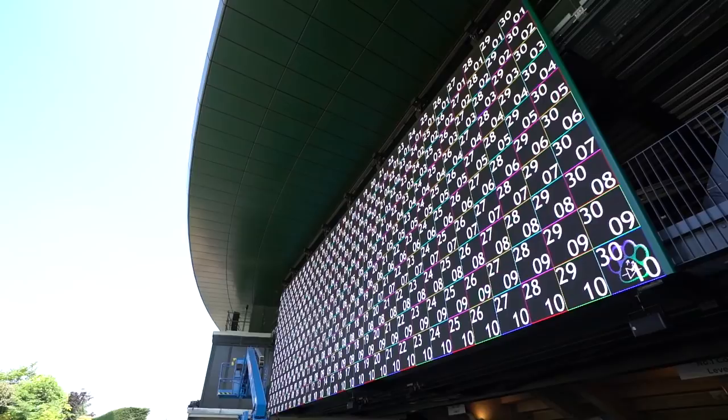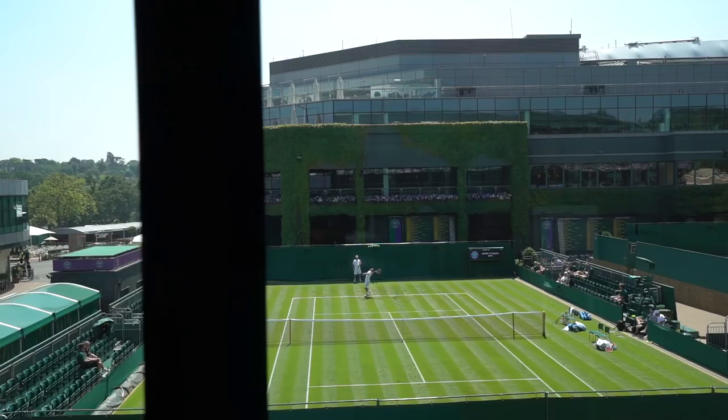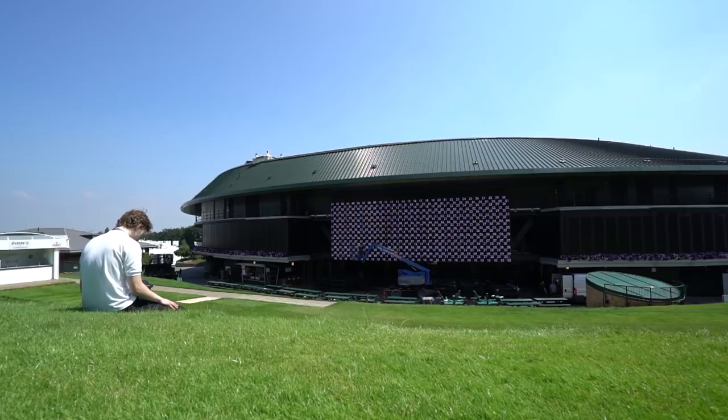You will also notice a new big screen on the hill — it's a lot larger than last year. The hospitality suites now have panoramic views with floor-to-ceiling glass and sliding doors.